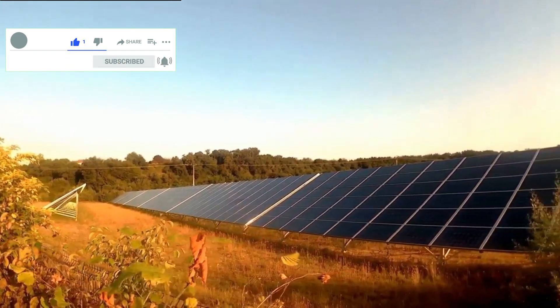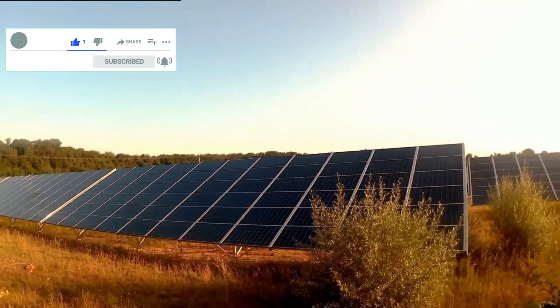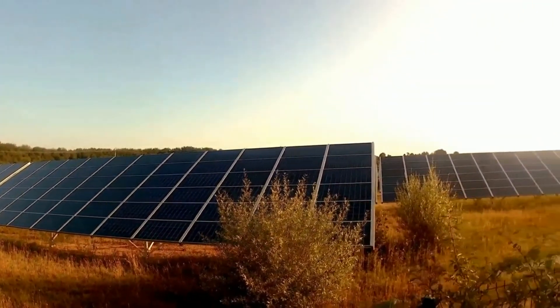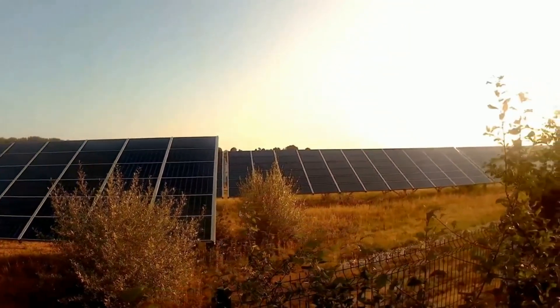Canadian Solar has a really outstanding warranty — I really like that. I've also personally had both of these panels, AIMS and Canadian Solar, and I've not had problems with either one. Both have been good.